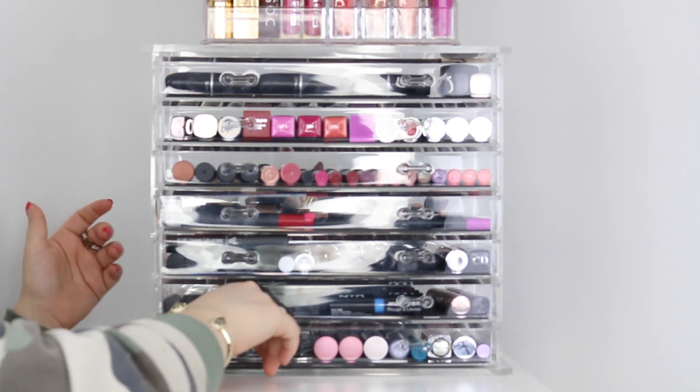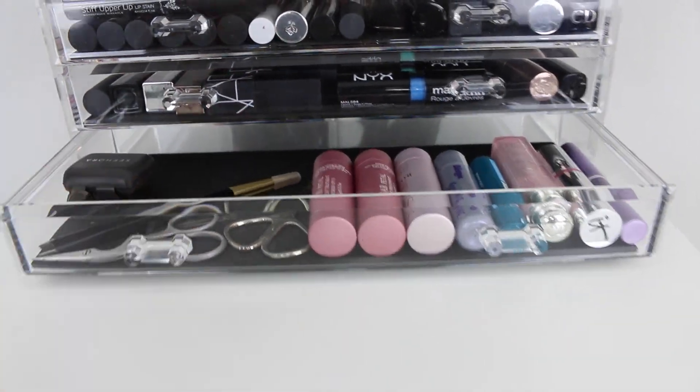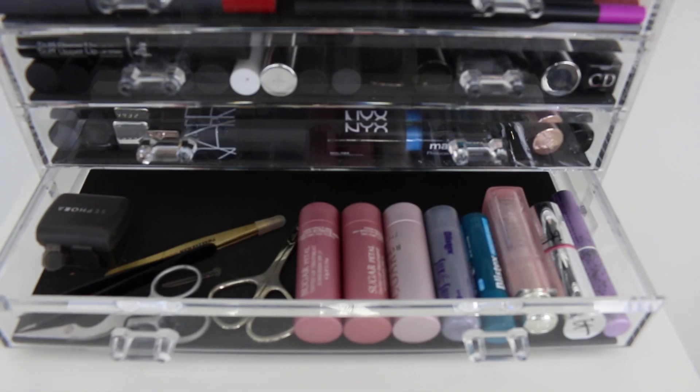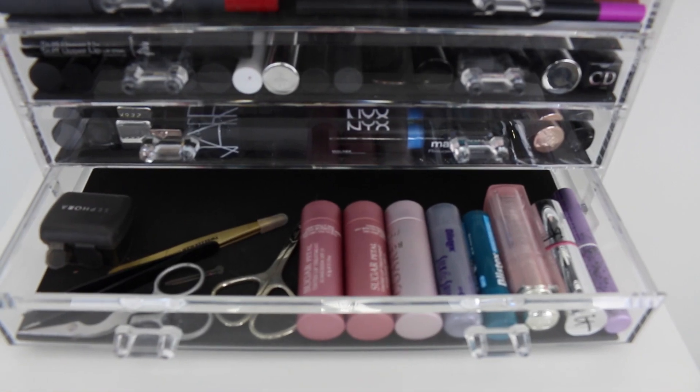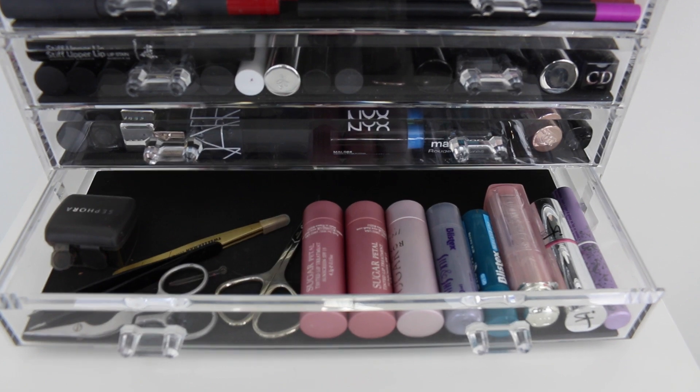The only thing that is super organized about the drawers besides the top MAC one is this bottom drawer — it contains all of my lip balm products and then my makeup tools such as my pencil sharpener, scissors, tweezers, and stuff like that.